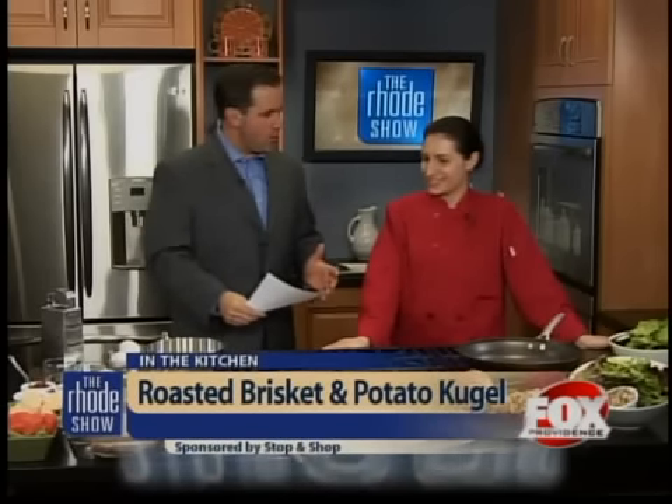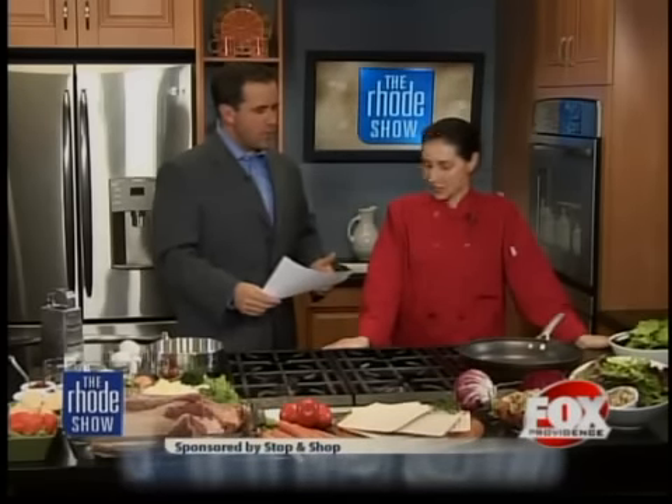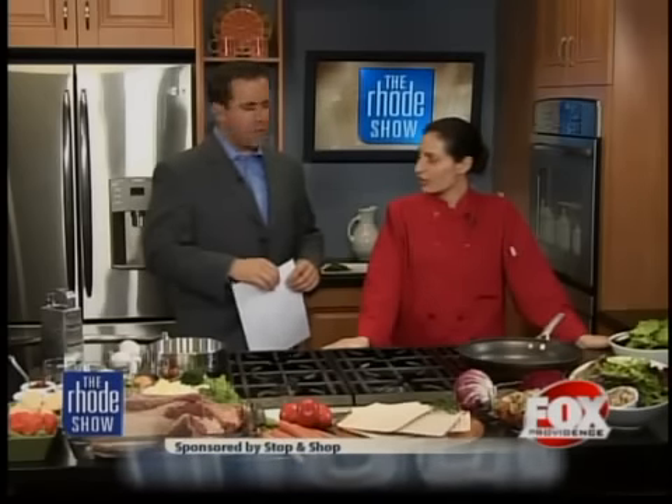Look at this smorgasbord of ingredients. This is roasted tomato brisket. Let's see if I get this right — with potato kugel. You got it. And sautéed fresh spinach. All right, take me through the process.